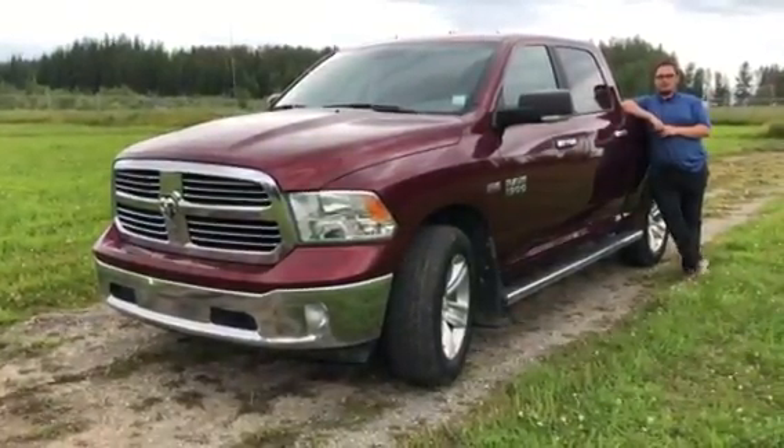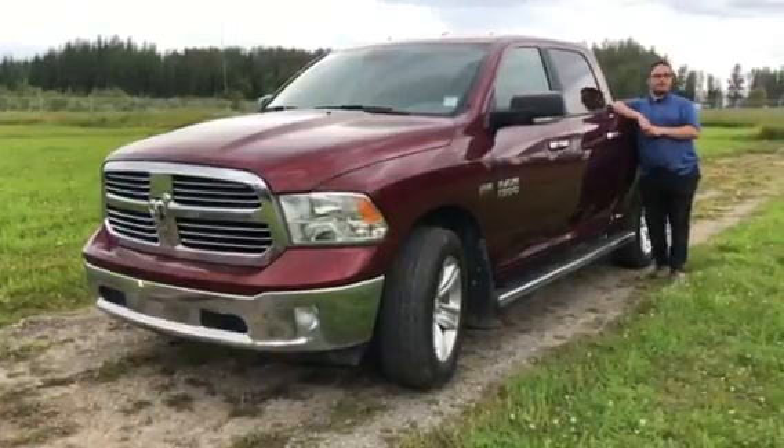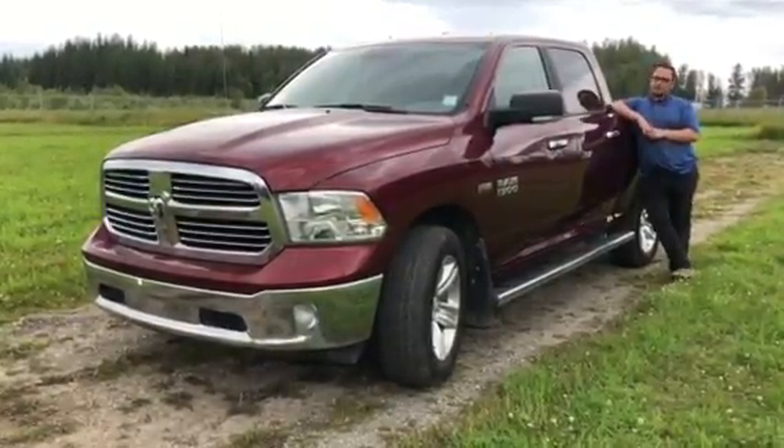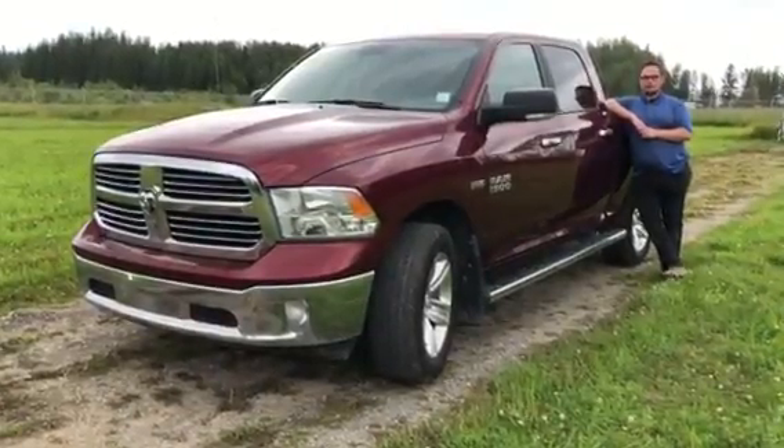Hey guys, Aaron here with Edson Chrysler, home of the lowest price guaranteed, and today we're going to go over this 2017 Ram 1500 SLT. It's got the running boards, the 8.4 inch touchscreen with navigation and backup camera.